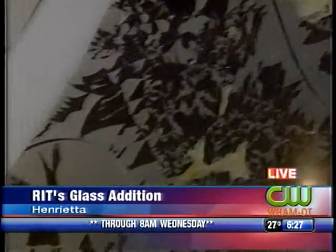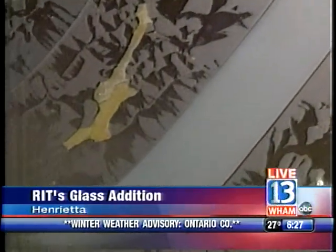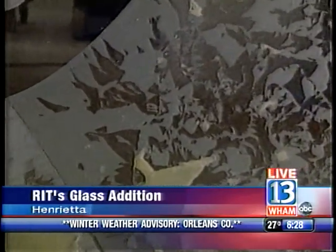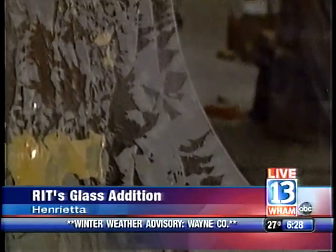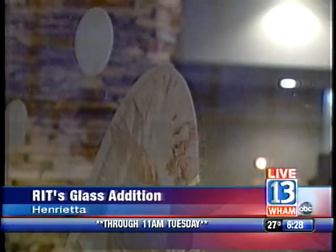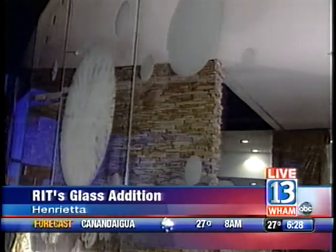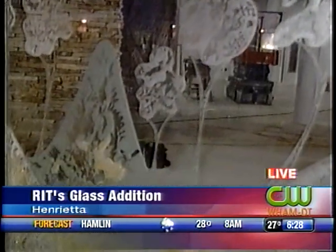Nancy has been working on this since January and has been on site for three to four weeks, expecting to finish in another week to week and a half. Coming up in the next half hour, we're going to talk about how you actually put this into place — these huge panels of glass and fitting them perfectly in this space. It was a big, long process. Nancy also met with astrophysicists and mathematicians to put a lot of thought into her design.